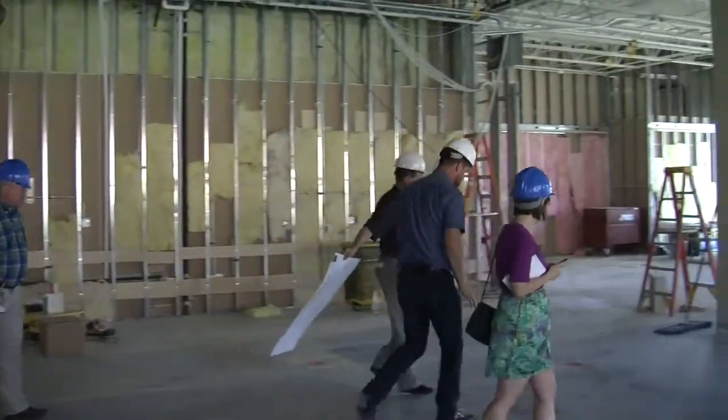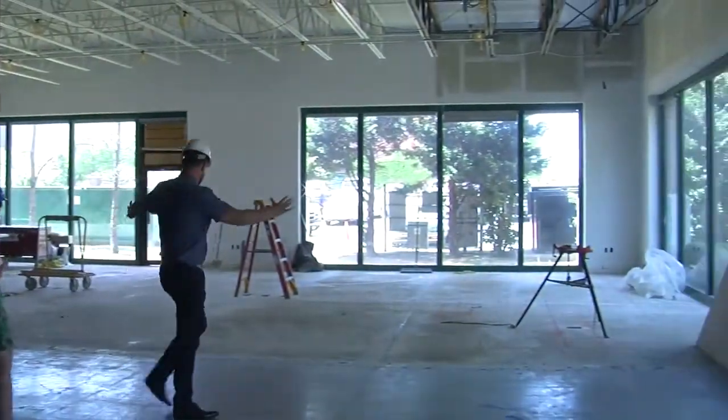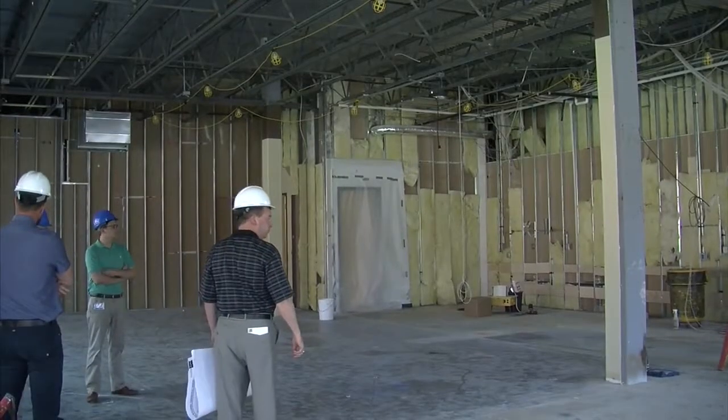We have serious growth plans and to be able to make the best possible food for the future, we need a bigger space and new equipment to make sure we can meet our innovation plans and goals for the future.